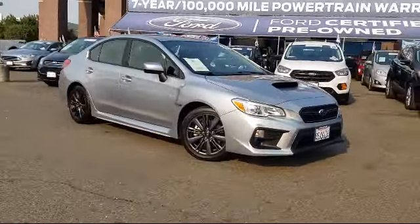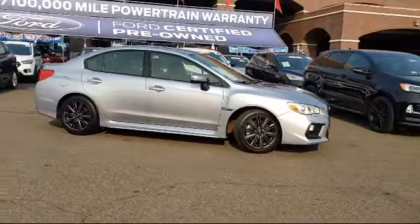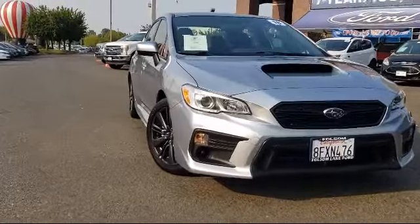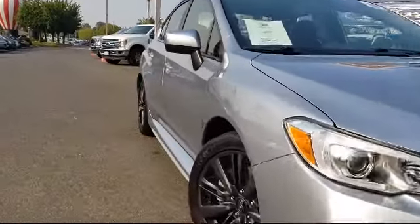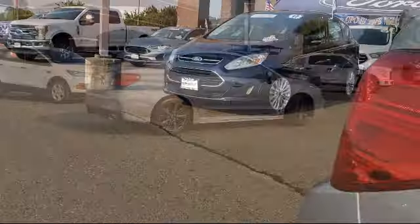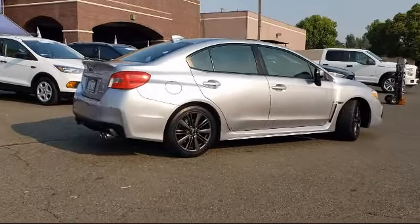It comes equipped with rear-view camera, Sirius XM satellite radio, keyless entry, rear spoiler, steering wheel controls, leather-wrapped steering wheel, alloy wheels, tire pressure monitoring system, air conditioning, traction control, and has less than 60,000 miles on the odometer.